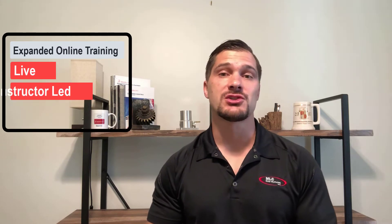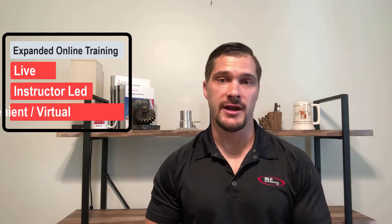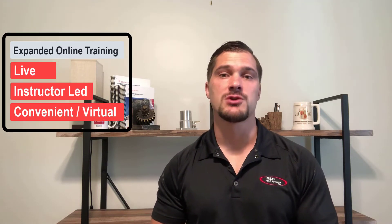For years, countless SolidWorks, Mastercam, and 3D printing users have trusted MLC CAD Systems to provide world-class training in a traditional classroom environment. Now, with MLC's expanded online training offerings, you can get the same live, instructor-led, certified training with all of the conveniences of a virtual environment.